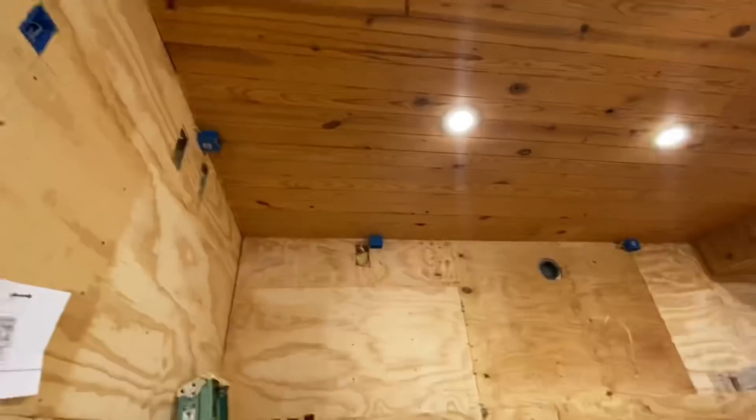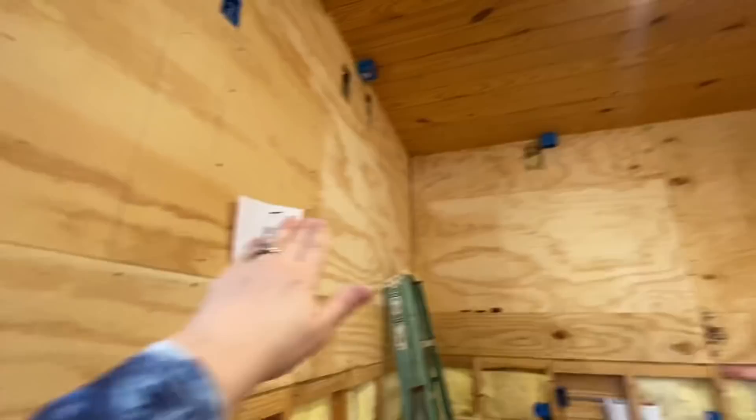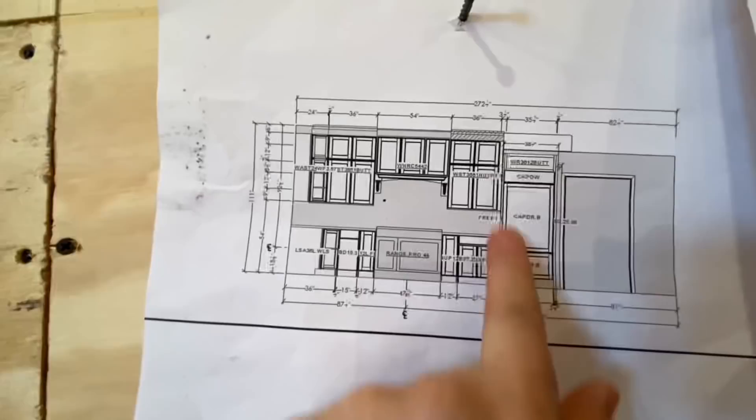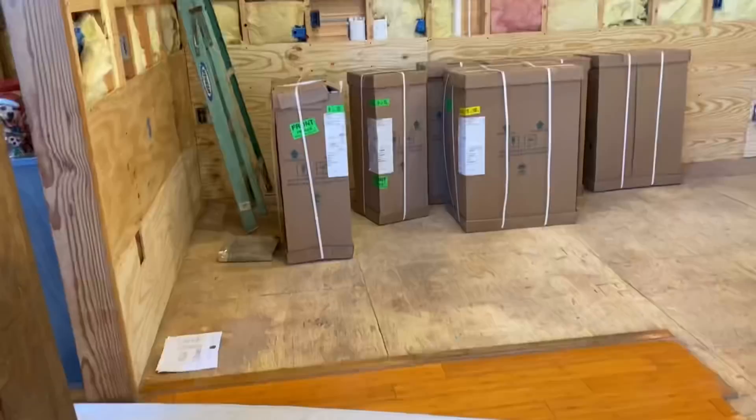Up here where you see all the electrical receptacles, I'm going to have small cabinets with glass cabinet doors, all lit up with lights. I'm going to have some open shelving on this wall. This is what it's going to look like — Sub-Zero with cabinet-ready panels in the kitchen.